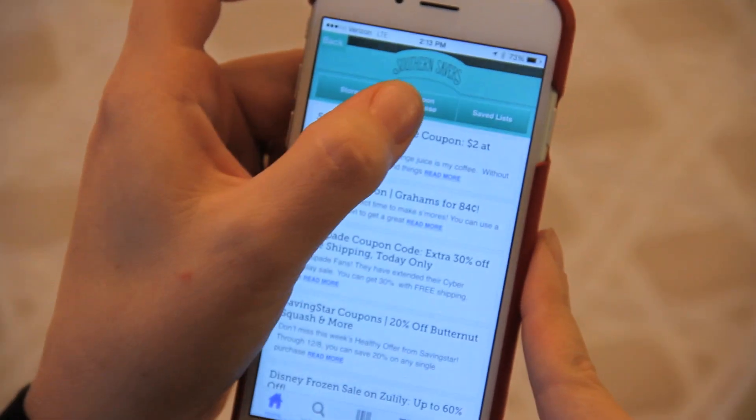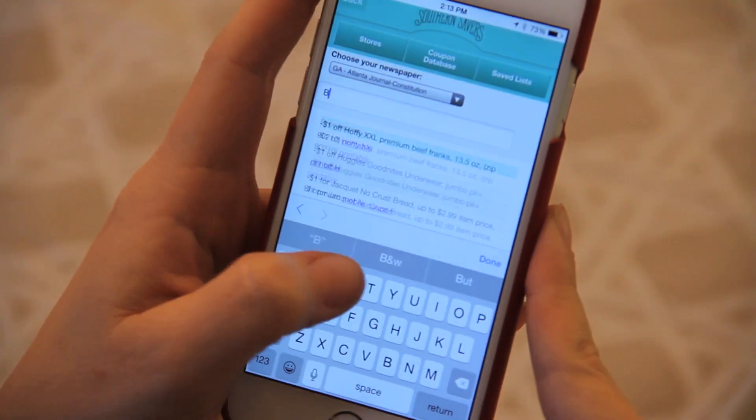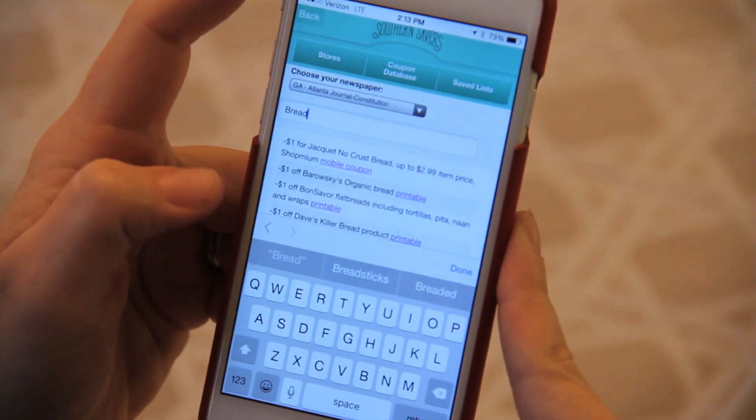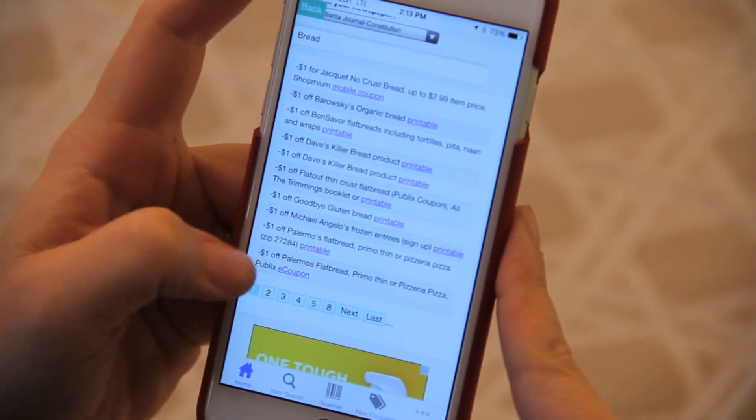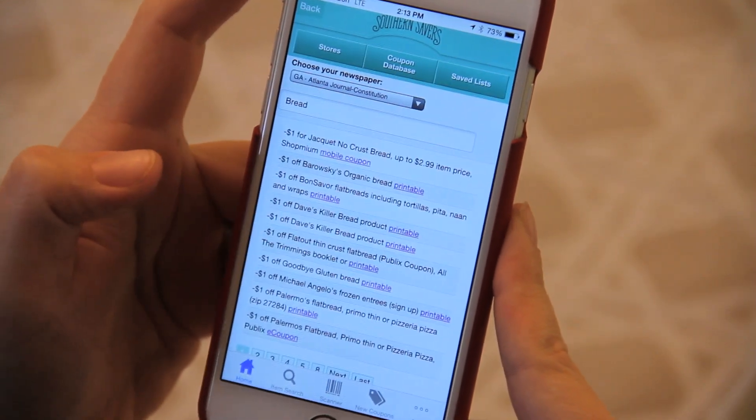To find the item search in the app, look for the little tiny spyglass — it's super easy, right at the bottom. One last part is the coupon database, which is what most of you know Southern Savers for. It's on the main site but also on the app. If you're in the store and you're wondering what coupons you have, you can quickly pull up the database before digging through all your coupons and do a search for the product to know whether you have a coupon for it.